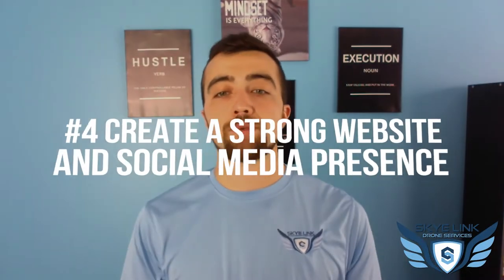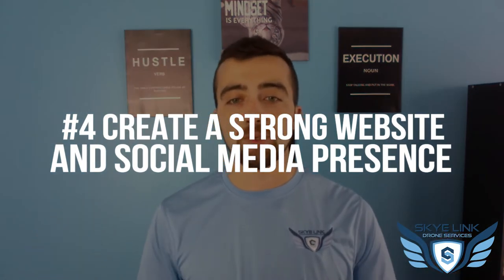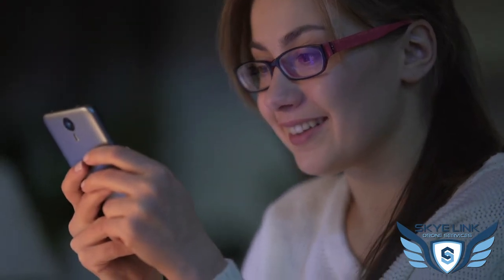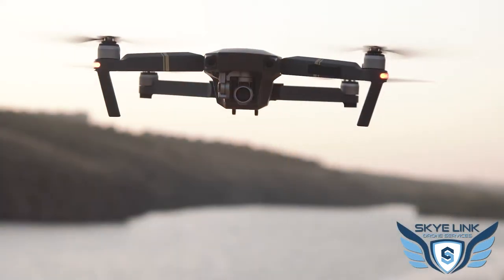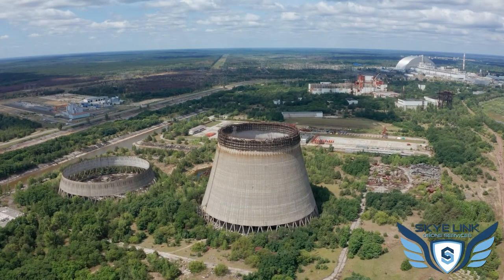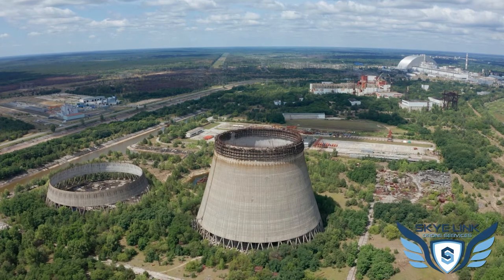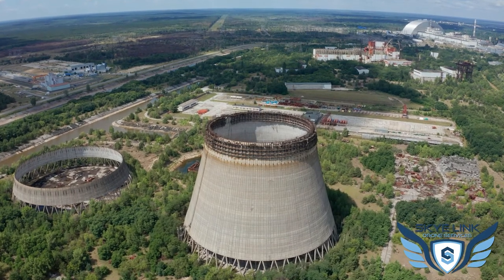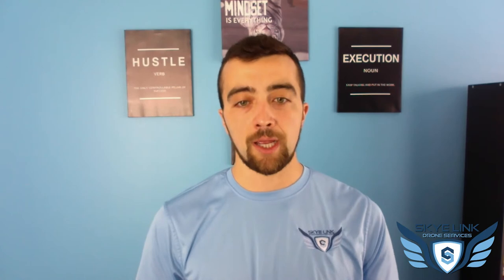Number four is creating a strong website and social media presence. When you pitch your service to a prospect, the first thing they're going to do is look at your website and social profiles to get a sense of who you are, what your company does, and the value you can provide. That web presence builds credibility in your sales conversations. Make sure your profiles line up with your value proposition so that customers immediately know what you're offering, the value you bring, and your experience and skillset.